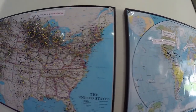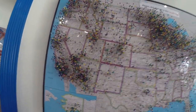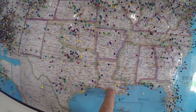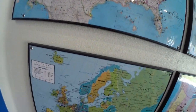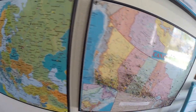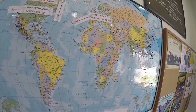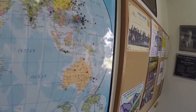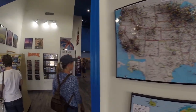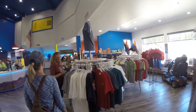Here we are in the visitor center and they've got little pin maps where everybody can put where you're from. Kim and I put Baton Rouge right there — that's what we still consider home. Here's Europe, then they have Canada and then the whole world. Really nice little visitor center in here.